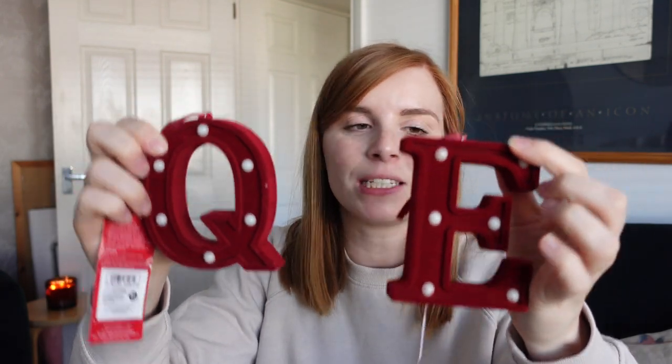Before I get into more Home Bargains, here are some candles from the M&S outlet. This one is called 'Bah Humbug' — it smells like gingerbread and is absolutely delightful. I also got this three-wick candle, about ten pounds, called 'Retreat' — a calming scent, not festive. From M&S too, I got letter ornaments — a Q and an E — for Quinn's first Christmas and for Ellis, since they didn't have a C or an S.